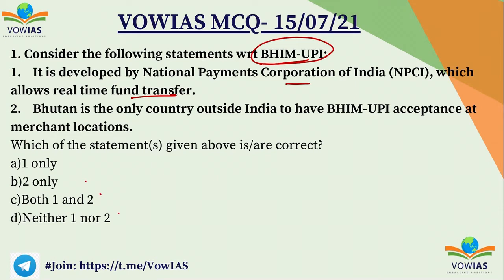The first statement is right — BHIM-UPI is developed by the National Payment Corporation of India (NPCI) and allows real-time fund transfer instantaneously. But the second statement is wrong, because apart from Bhutan, Singapore also accepts BHIM-UPI at merchant locations. So the second statement is wrong, the first statement is right, and A, one only, is the correct answer.